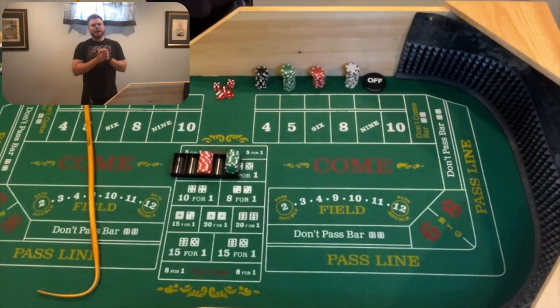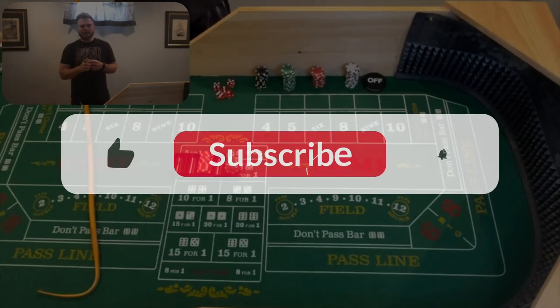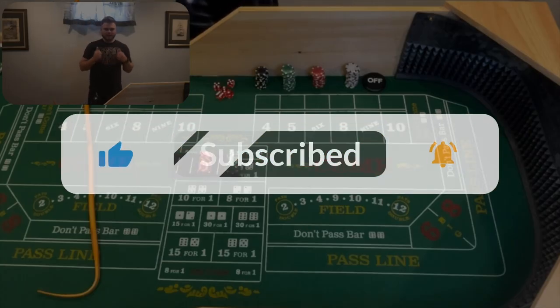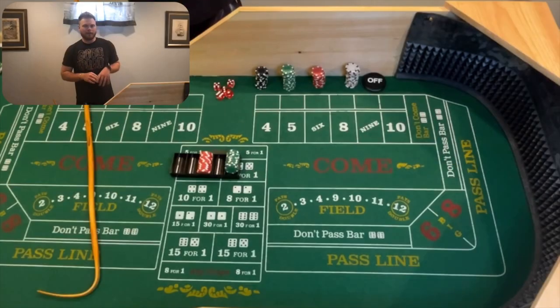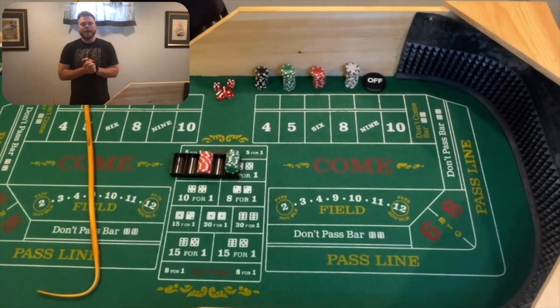What's up everyone, Chris's Dice Degen here. If you are new, welcome. If you've been here before, welcome back. I appreciate you stopping by again. If you haven't already, please consider hitting that subscribe button, tap the bell for notifications, drop a like on the video — it helps the YouTube algorithm push my videos out to more people. Now let's hop into the reason why we are here today: the out and up.